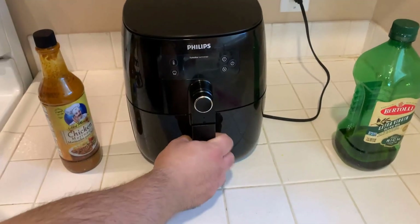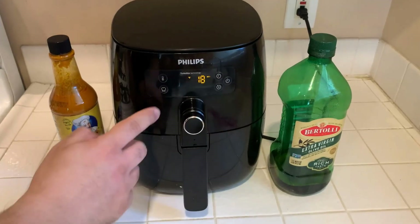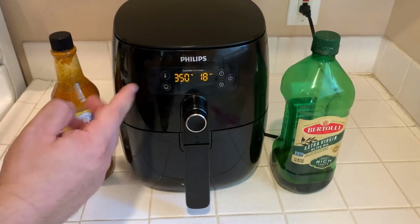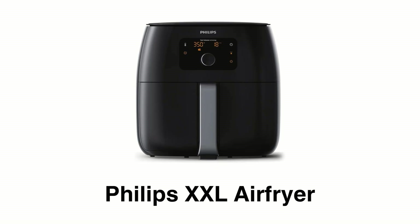The Philips XXL is a well-built air fryer that helps you to cook a crispy big batch of food for your whole family. In this video, we will explain all the key features of the Philips XXL air fryer to help you make the right buying decision.